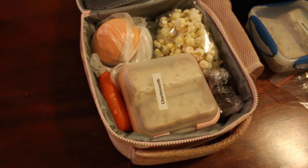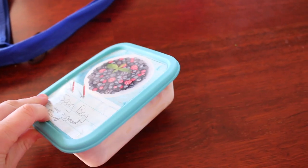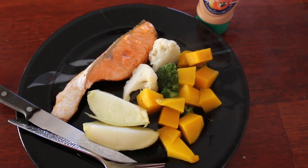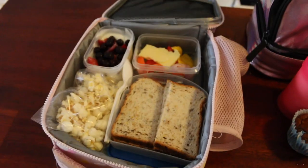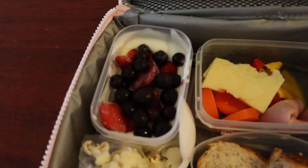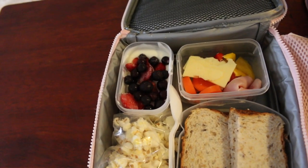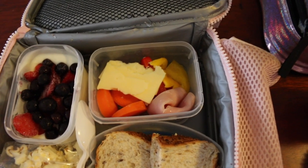My husband's lunch that he normally takes to work is a frozen meal — spaghetti bolognese — and he'll usually take a sandwich as well. My lunch is a beautiful bit of salmon with half a potato, some steamed veggies, and a little bit of seafood sauce. For kids' lunches, the preschooler gets yogurt with frozen berries mixed in. Frozen berries are really cheap and full of antioxidants — a much better alternative to buying fruit yogurt, which doesn't really have a whole lot of fruit in it.